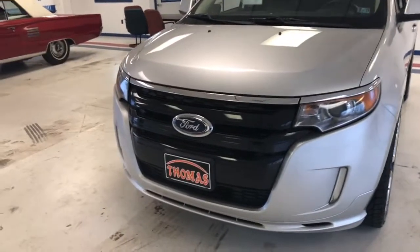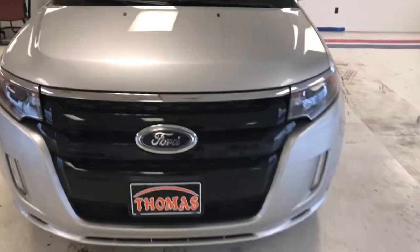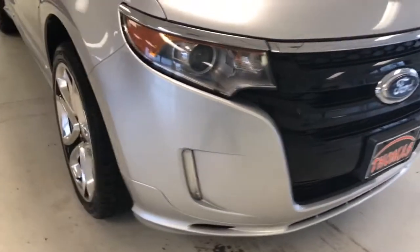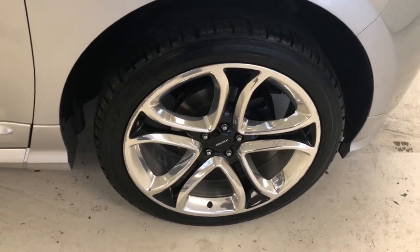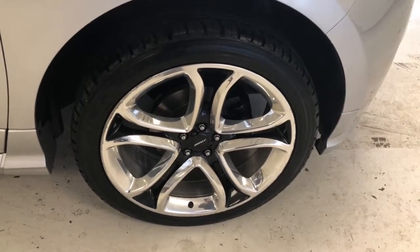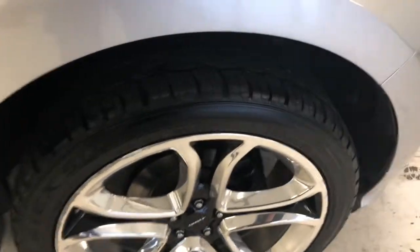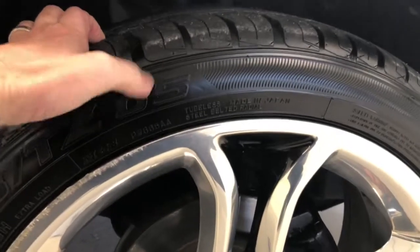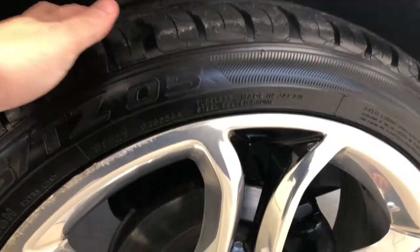The Sport trim gives you the contrasted black grille, the smoked high-intensity headlamps, and LED markers there in the lower valance. Another thing that really sets the Sport aside from standard trim-level Edges is these big 22-inch chrome wheels with blackened pocketed inserts and nice thick tires. The customer actually put these on new less than a year ago, so they have like-new tread.